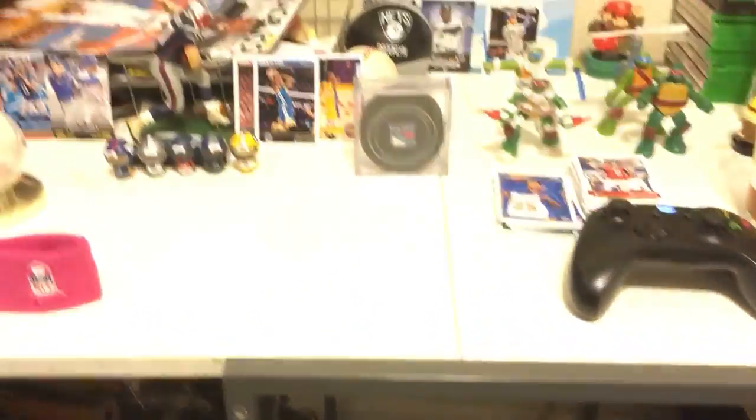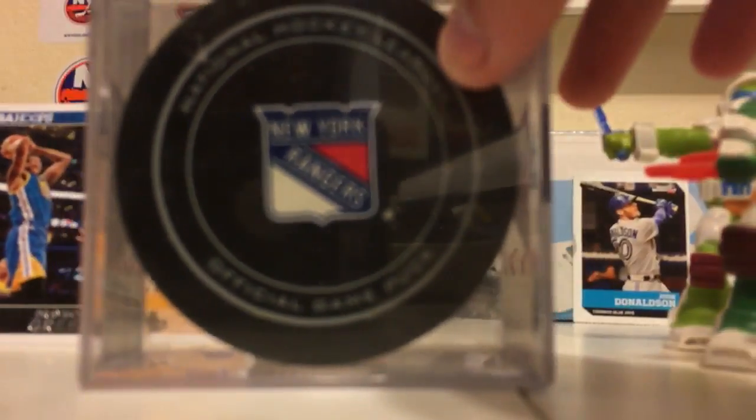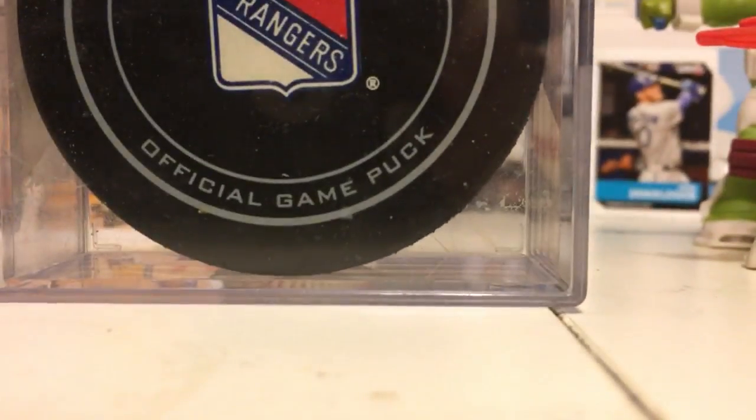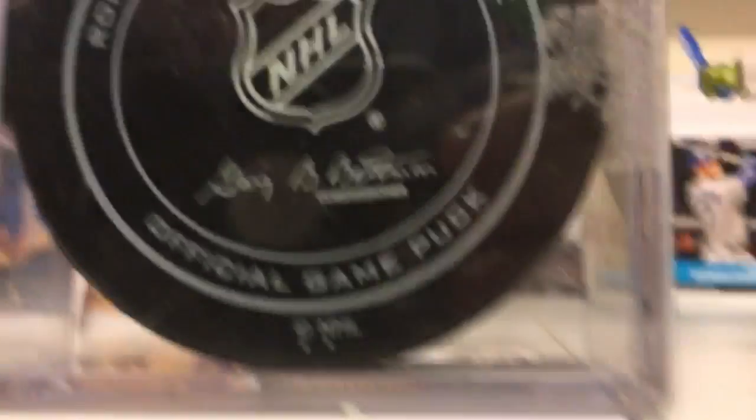Down here are my New York Rangers official game pucks. Moving the camera closer so you can see — it says 'National Hockey League, Official Game Puck.' On the back it has the commissioner's signature, says 'Official Game Puck' in multiple languages, and has NHL printed at the bottom.